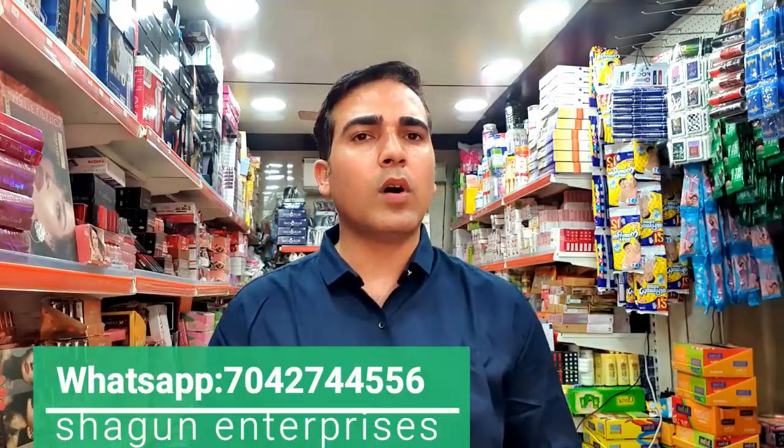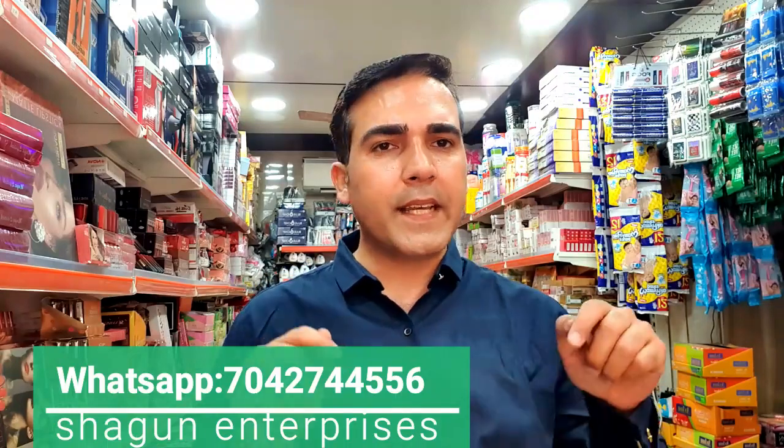If you want to order anything from us, you can message us on our WhatsApp number given below. We will provide you a catalog and you can select your items and send them to us. We will make your bill and send it to you. After payment, we can ship all over India via courier or transport service. Friends, see you in the next video with new products.